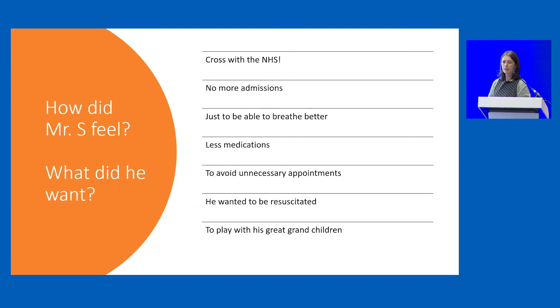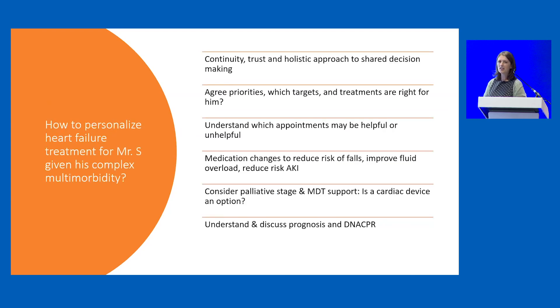He was pretty fed up. He came in with three family members, pretty angry with the whole world. He just wanted to feel better and play with his great-grandchildren. He was fed up of taking all the tablets, his family didn't understand why the hospital admissions hadn't made him better, and he absolutely did want to be resuscitated — he was quite angry with the DNACPR decision. But contrary to that, he wanted to avoid all these unnecessary appointments.